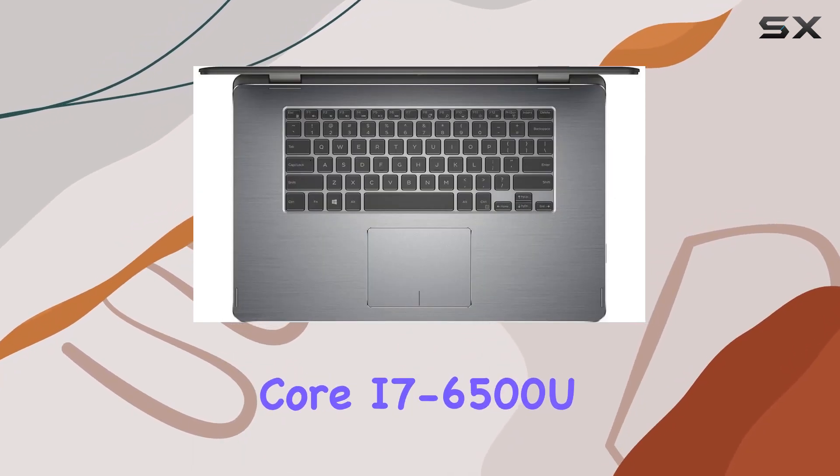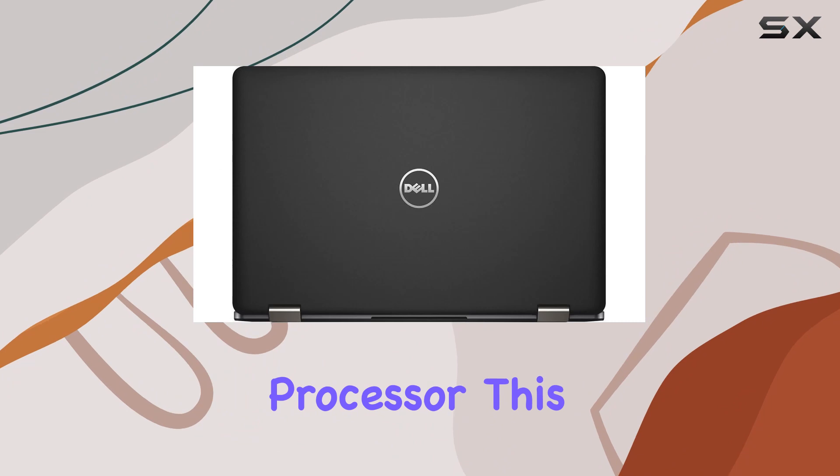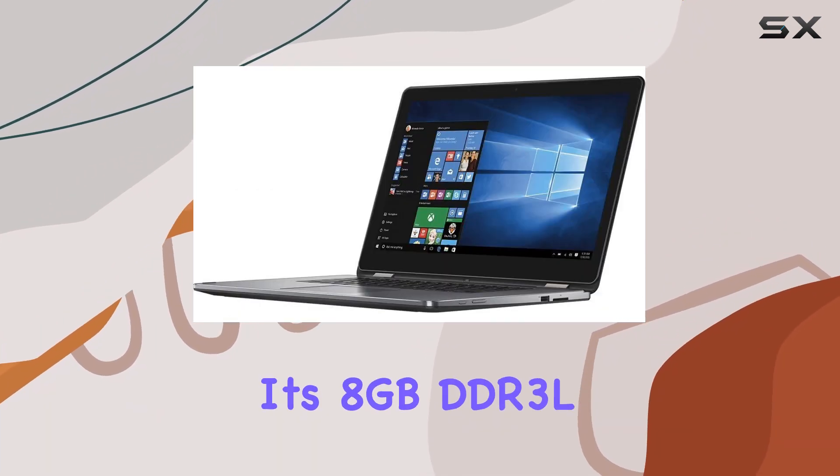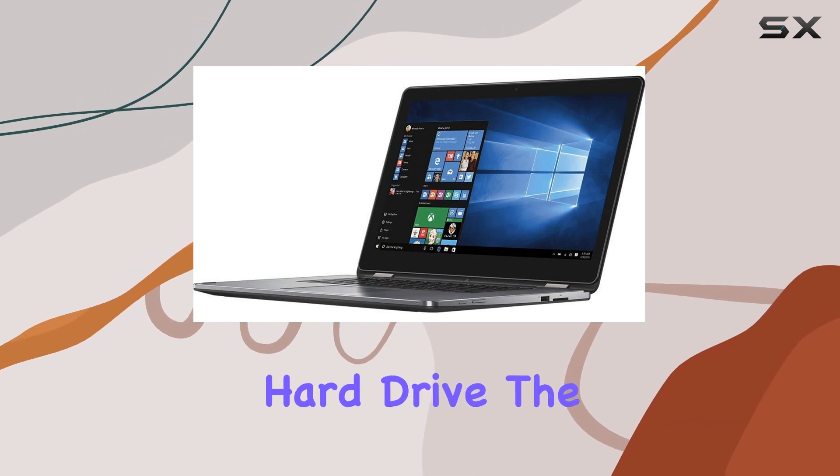Powered by the 6th Gen Intel Core i7-6500U processor, this laptop ensures smooth performance, especially with its 8GB DDR3L RAM and 1TB hard drive.